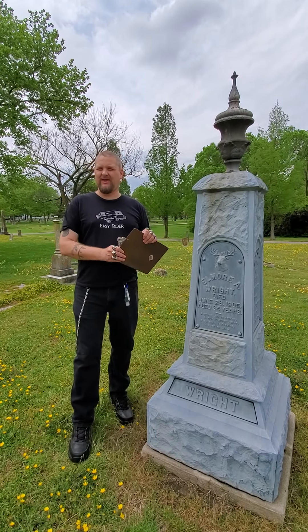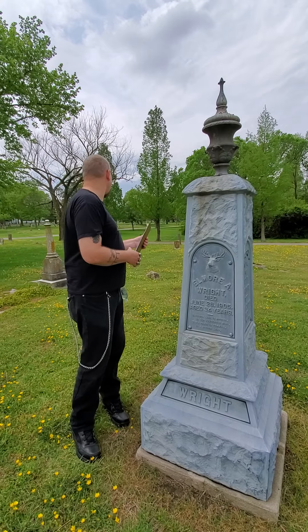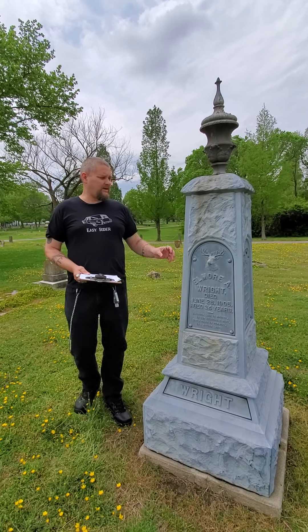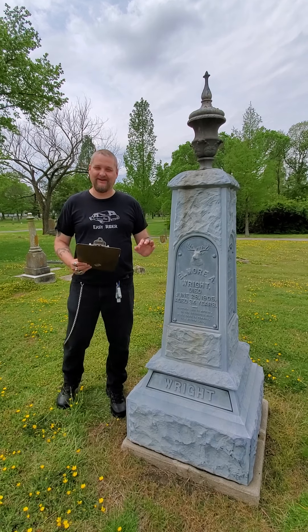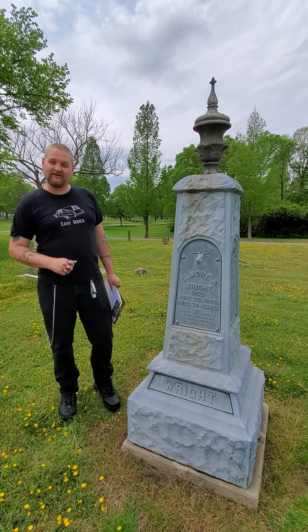Welcome back to Historic Headstones of Norfolk. We are still in the beautiful cemetery of Calvary here in Norfolk. This is a special stone we're going to be talking about today. It's called a Zinker, and you can tell it's a Zinker when you do this — tapping on it to hear the hollow sound.